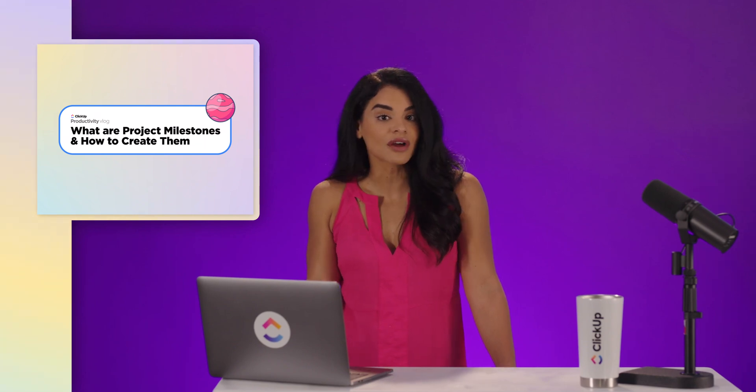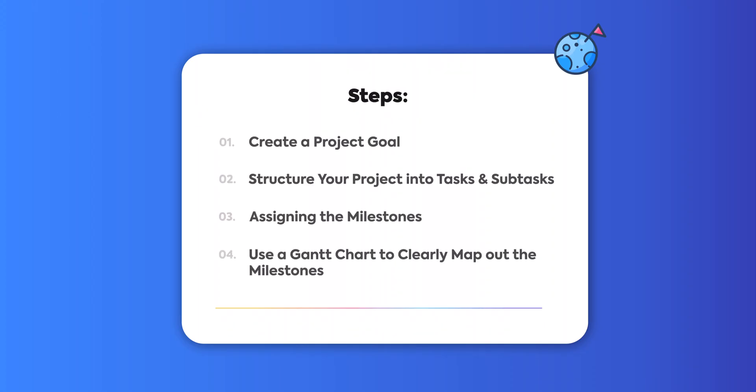Milestones are key events that define your project's success. They not only help you track project progress, but also serve as checkpoints, keeping you focused on your overall goals. Use these steps to efficiently map out your milestones and ensure that your project is organized and set up for success.